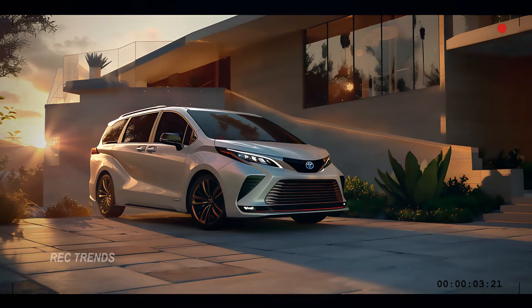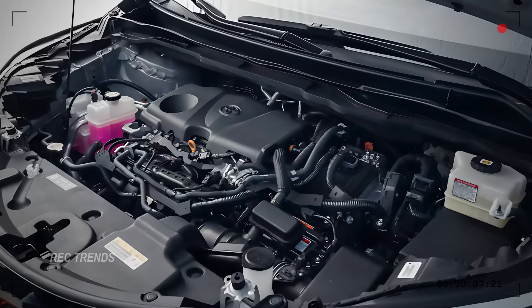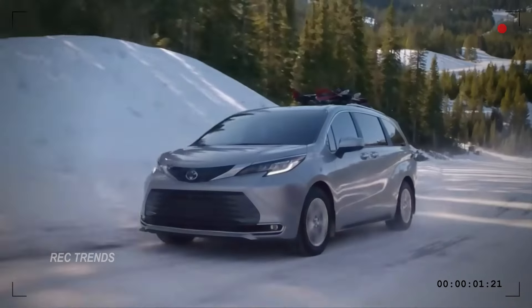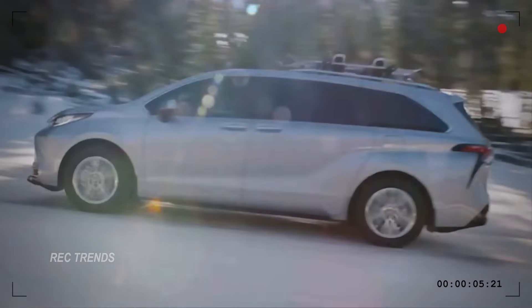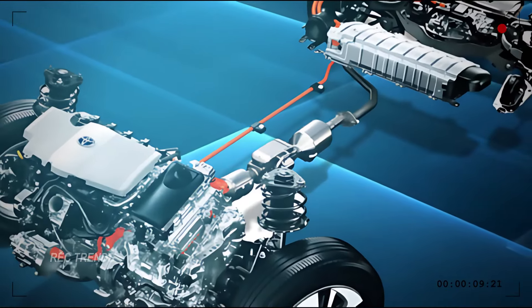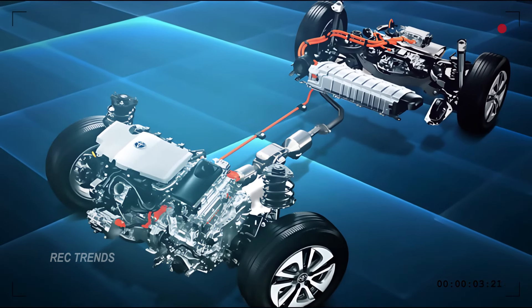Under the hood, the 2025 Sienna doesn't disappoint. It's powered by a robust V6 engine that delivers smooth and efficient performance. Whether you're driving around town or hitting the highway, the Sienna offers a responsive and enjoyable driving experience. The hybrid option provides even better fuel economy, making it an excellent choice for eco-conscious drivers.